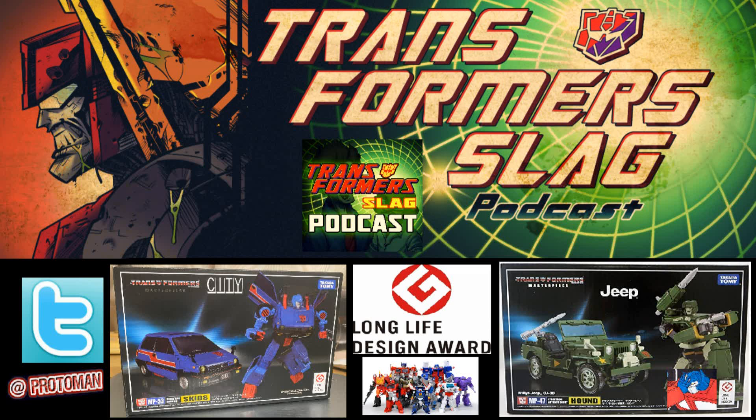While the award started in 2016 with Optimus Primal and was really celebrating the entire line's consistency, Takara didn't have time to immediately add the logo to that figure. So with MP36, the Megatron 2.0 G1 version released in April of 2017, you would see that long life design logo in the bottom right — and it's been there ever since.